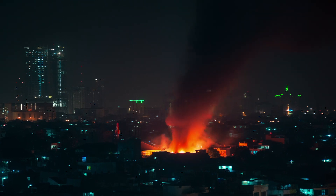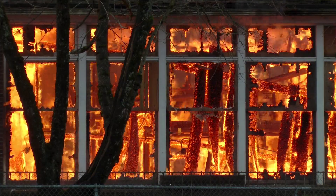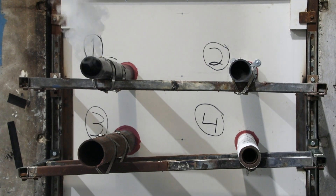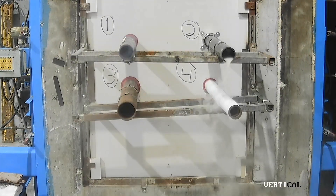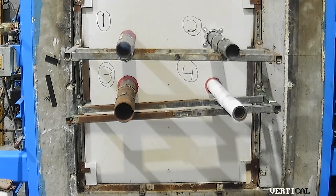Actual building fires are extremely dynamic and volatile — pressure differentials can change suddenly, and structures and debris can cascade down on fire stop systems and seals. While fire testing itself is rigorous, a hose stream that tests the integrity of the systems in such a dramatic manner is a great way to determine whether or not a fire stop system will perform as intended in the event of an actual fire.